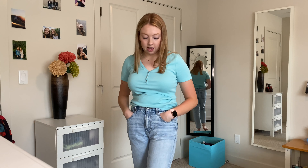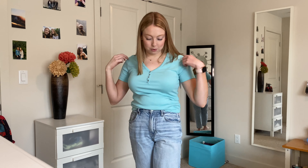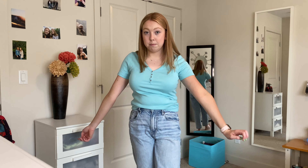Here's the last one — it's the same shirt as the last two but in the blue color. Let me know which color is your favorite. I kind of like this blue one actually, but I like them all, so let me know which one you guys like best. These cute shirts — I love them so much.